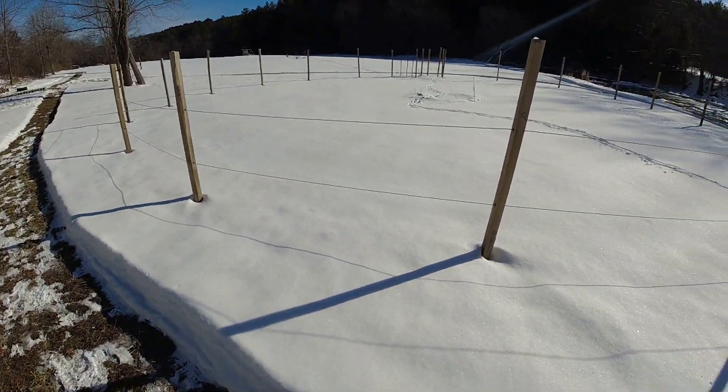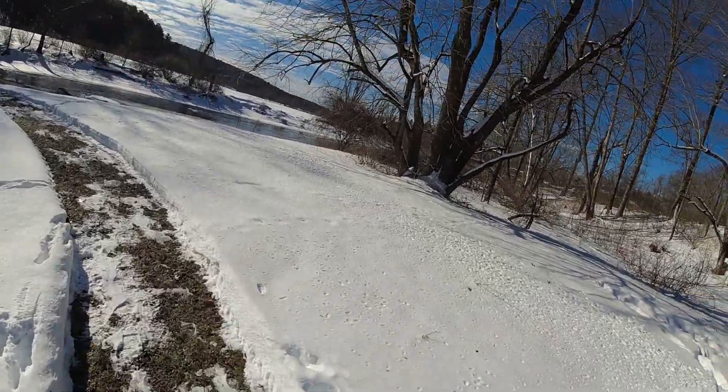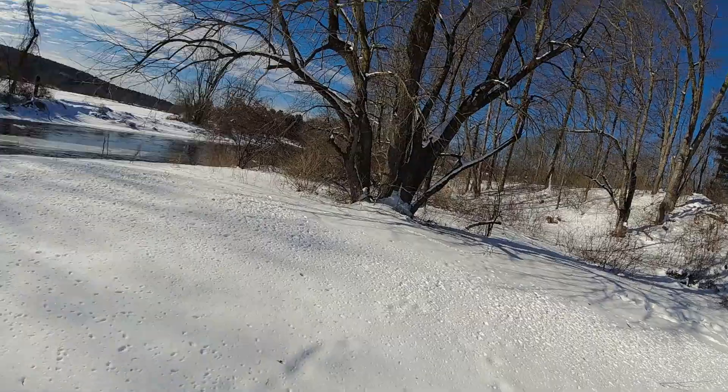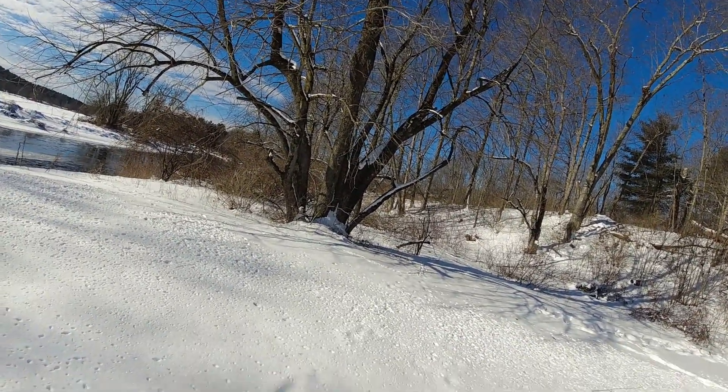There's the circle — that's what the circle looks like in the winter. The Seven Sisters tree — we call it that because there's seven trunks, you can count them.